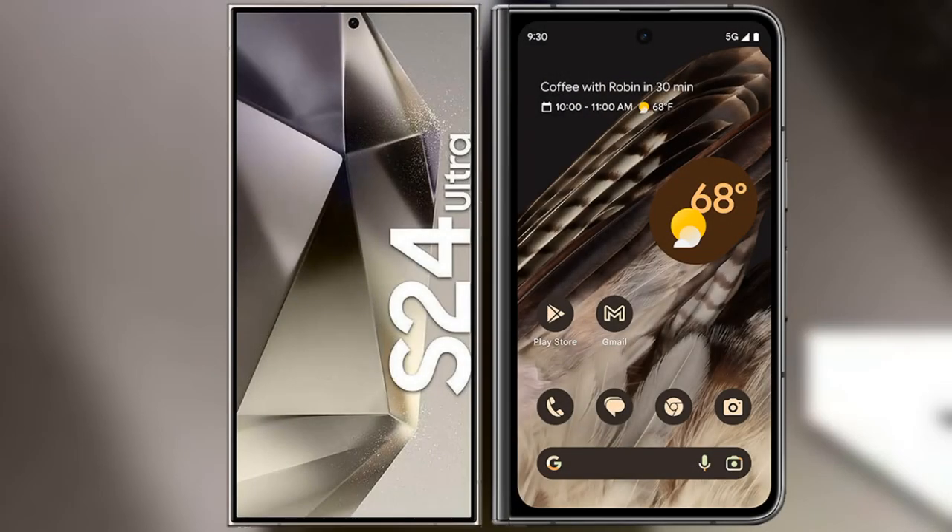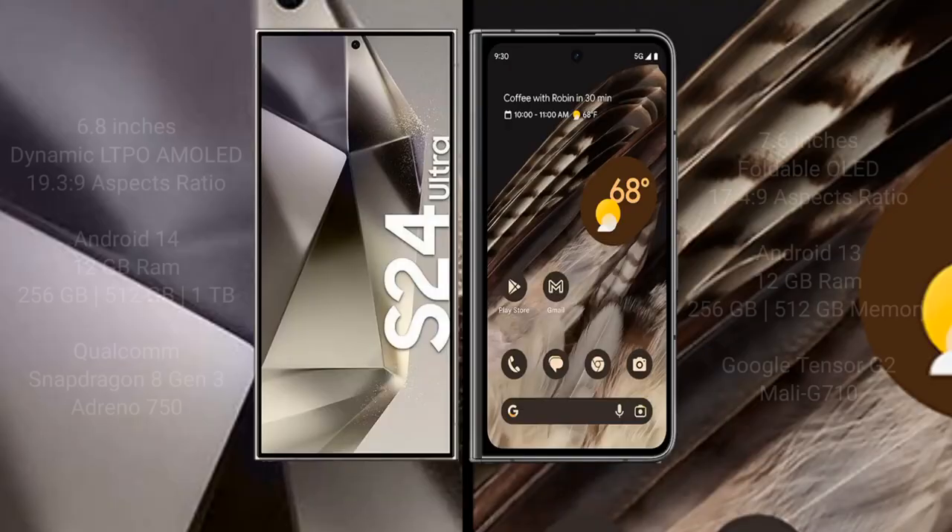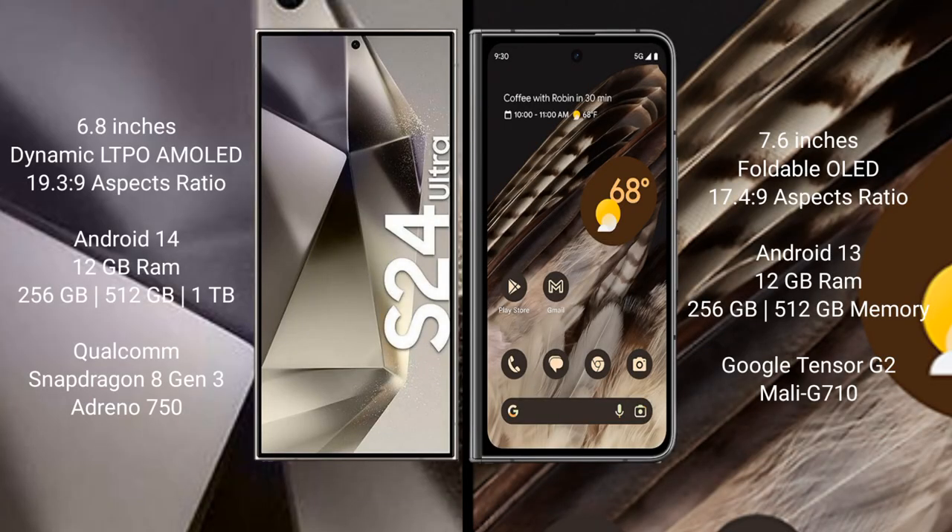I will compare the new Samsung Galaxy S24 Ultra with the Google Pixel Fold. The Samsung Galaxy S24 Ultra comes with a 6.8-inch Dynamic LTPO AMOLED display and an aspect ratio of 19.3:9. The Google Pixel Fold comes with a 7.6-inch foldable OLED display and an aspect ratio of 17.4:9.